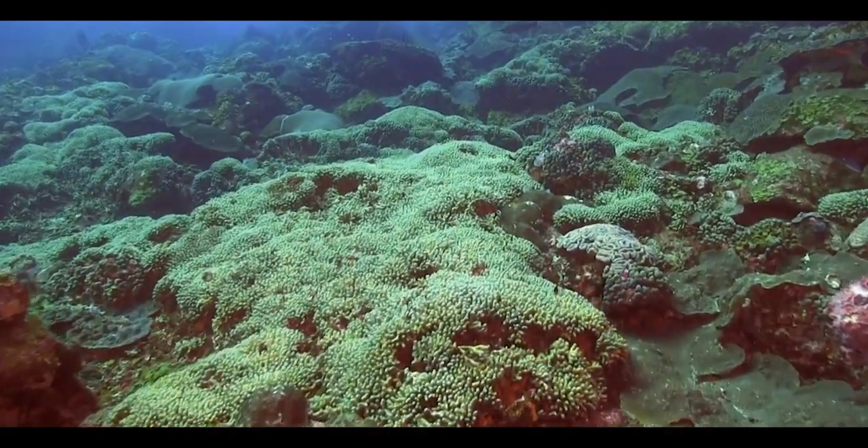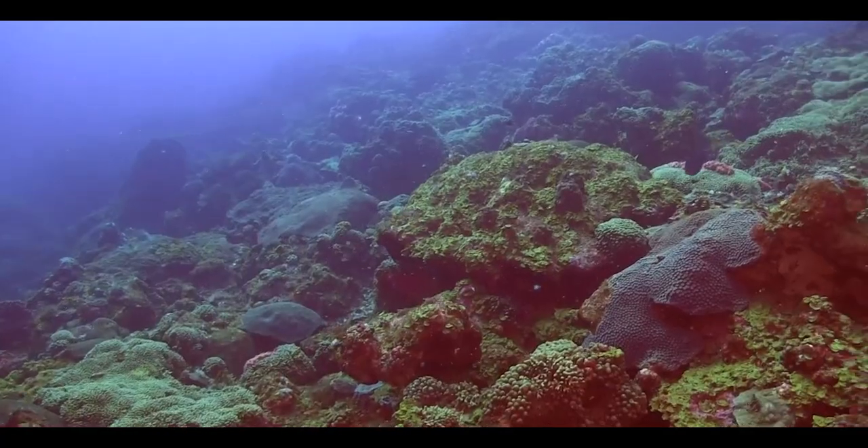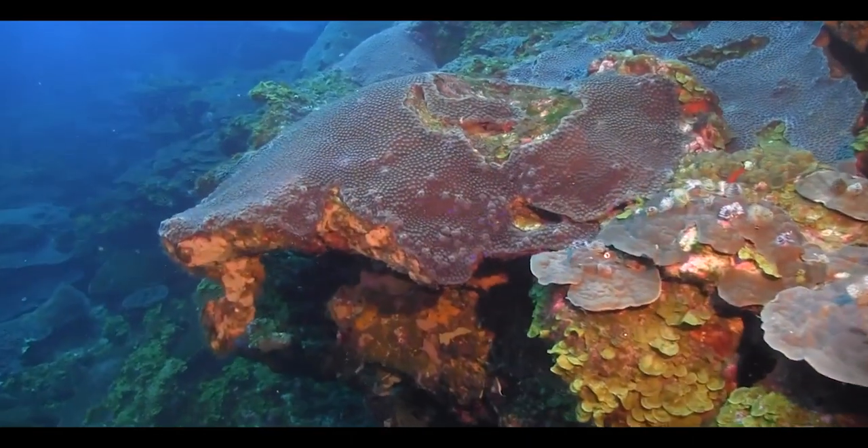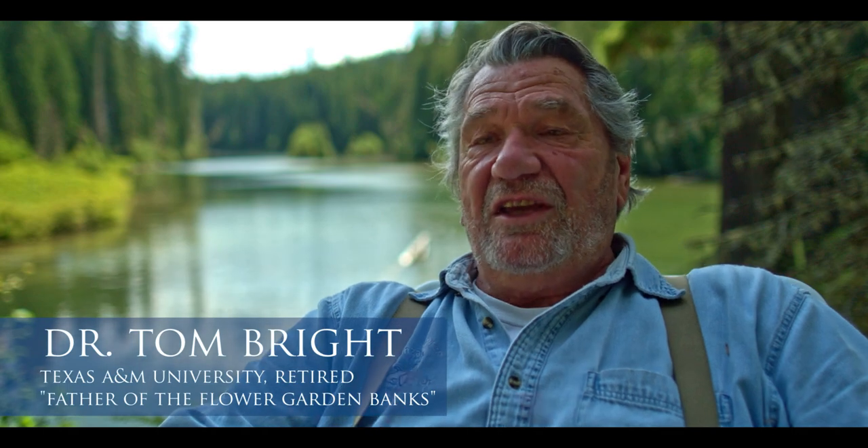There was a sense of accomplishment when the Flower Gardens was finally designated as a National Marine Sanctuary. But it wasn't ever done. It's not done yet.